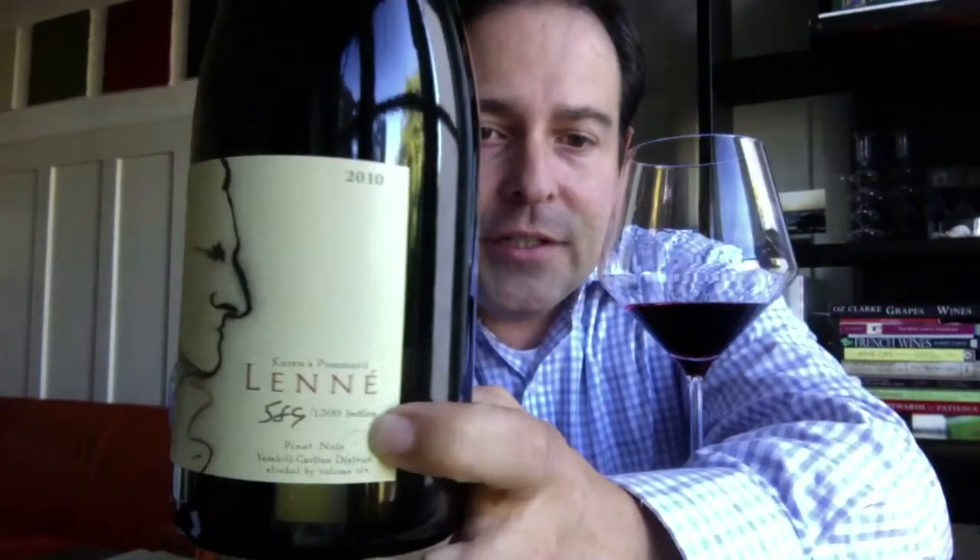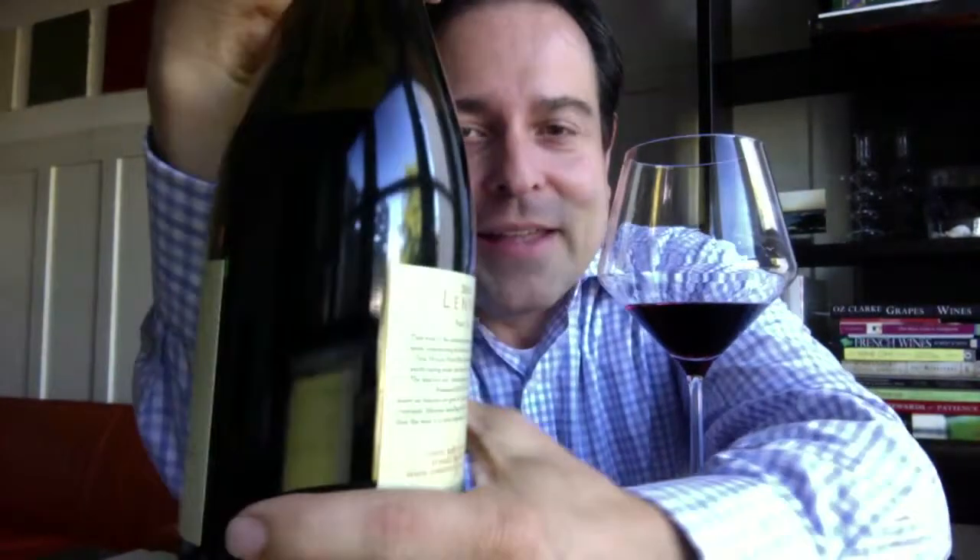589 out of 1500 bottles — not cases — so it's extremely limited in supply. Here is the front and here is the back for you to see as well.